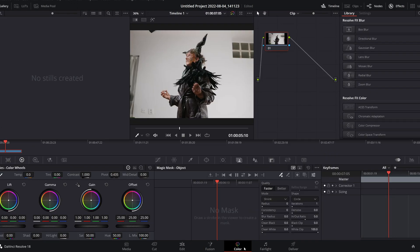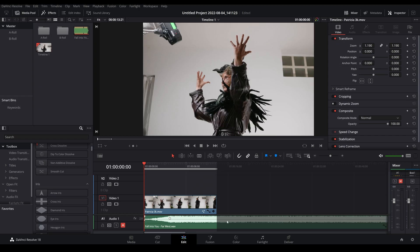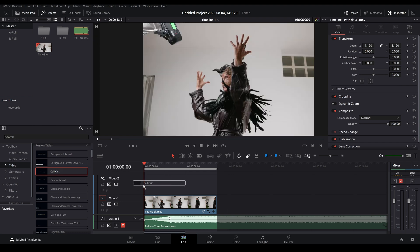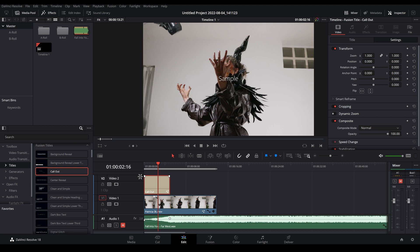In my opinion, the very best thing about DaVinci Resolve is that with every new release they always include new features that make our lives much easier. In the video editing and color page there are a lot of new features that are extremely easy and intuitive to use. For example, in the edit page there are useful visual effects like 2D and 3D titles that you can simply drag and drop on top of your video.